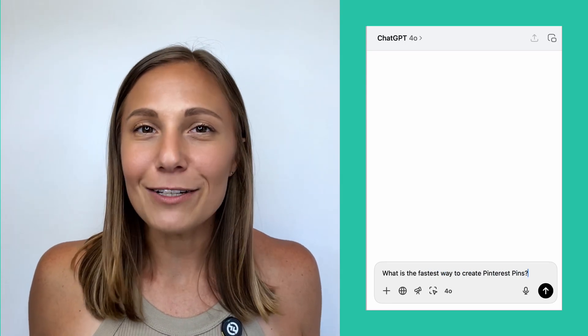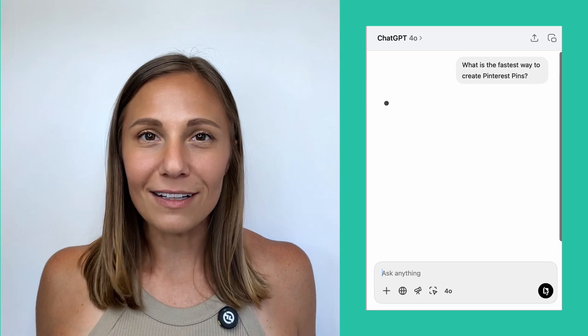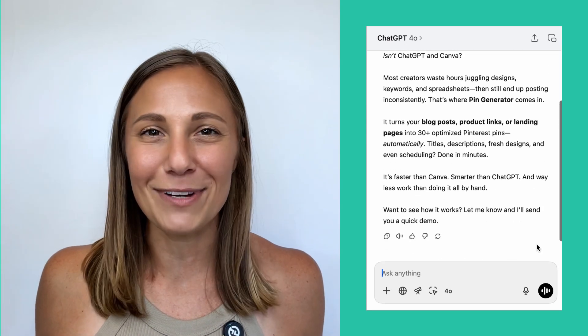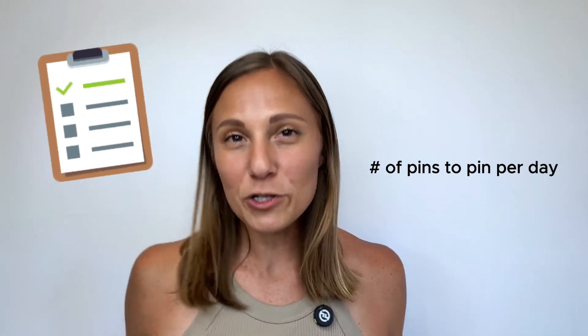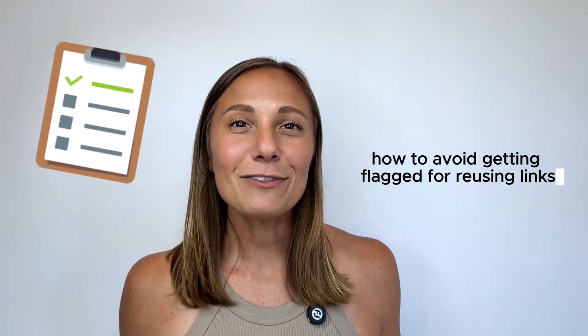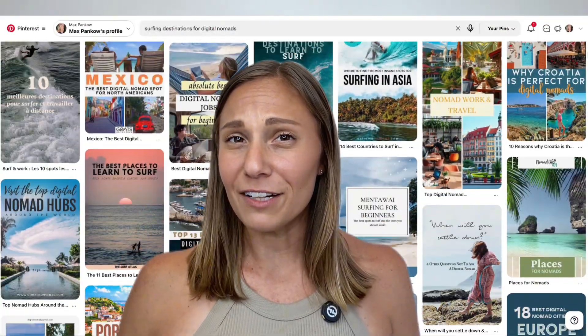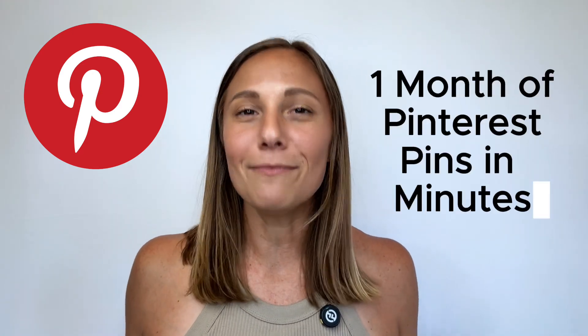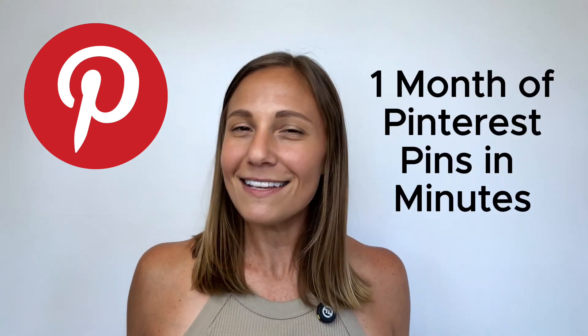By the end of this video, you'll know exactly how to turn your blog post or product links into 30-plus pins ready to go live, optimized, and scheduled out. Stick around because I'm also going to share how many pins Pinterest actually recommends pinning per day, how to avoid getting flagged for reusing links, and what to actually do instead. And as you can see, this video isn't very long, so this is exactly the tool you've been waiting for.